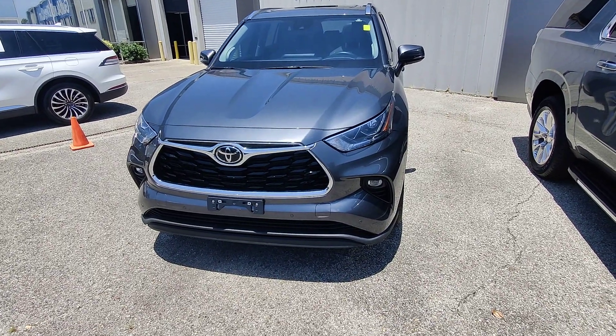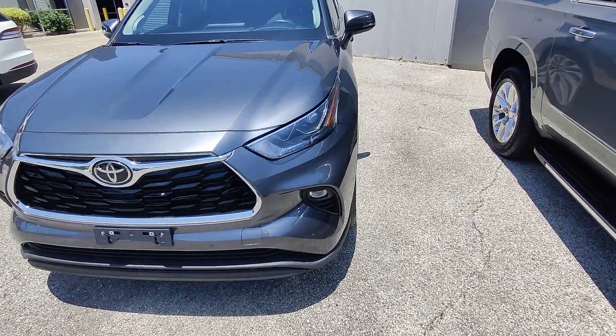What's going on, guys? Kai here at Golf Auto Direct in Waveland, Mississippi, bringing you the 2022 Toyota Highlander.